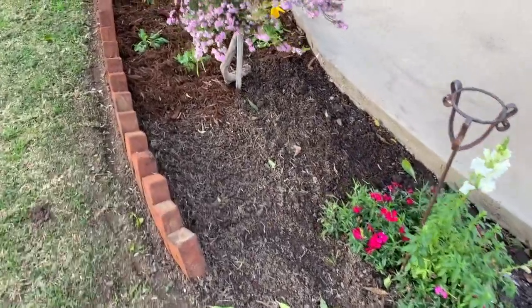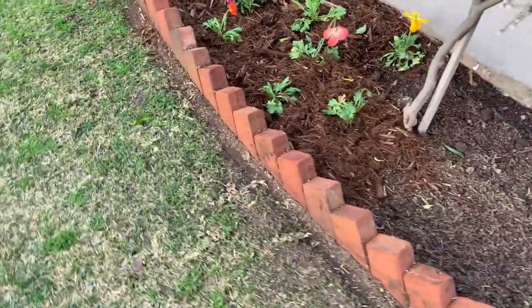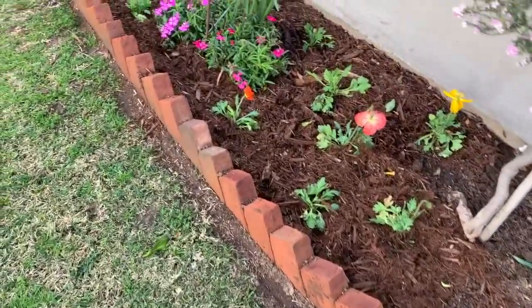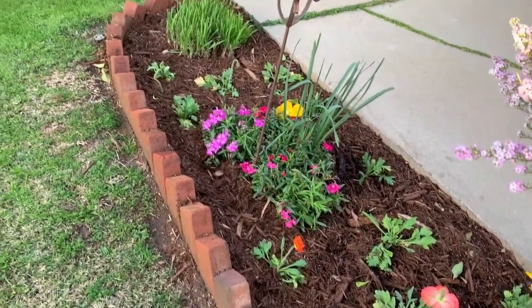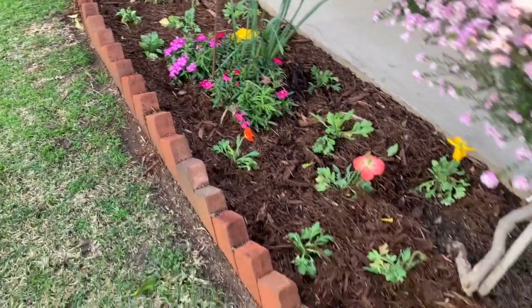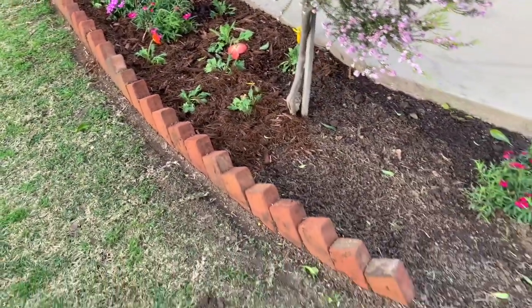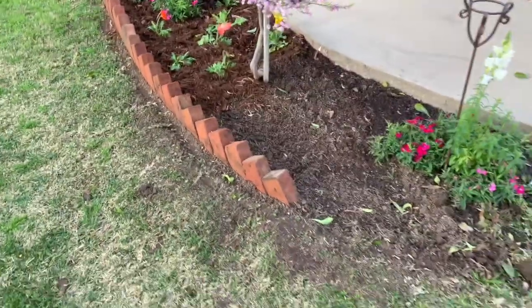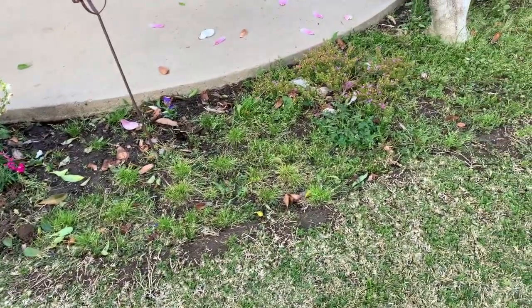Here we are at the end of the day. The bricks came out really, really nicely. Planted some more poppies and mulched everything with cedar mulch. Everything has been watered in, and now I will continue this later in the week and get that next portion done.